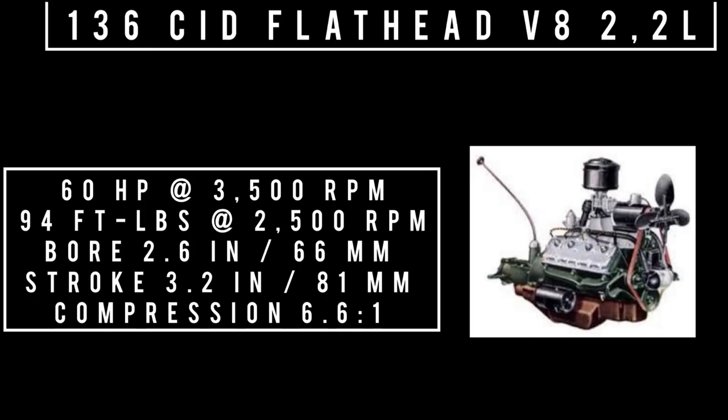Moving on to engines, of which there are three. In the basement: 136 cubic inch displacement flathead V8, 2.2 liters. This engine was introduced in 1937 and produced until 1941, replaced by the 226 straight-six in America. It produced 60 horsepower at 3,500 RPM, 94 foot-pounds of torque at 2,500 RPM, with a bore of 2.6 inches and a stroke of 3.2 inches. Compression: 6.6 to 1. With this engine you had a 4.44 rear end with an option to opt for a 4.11.